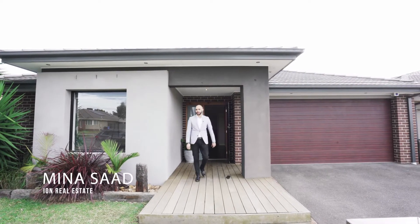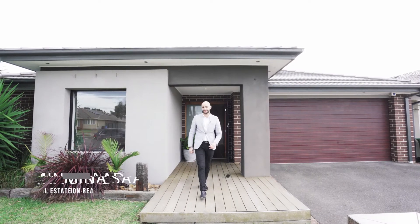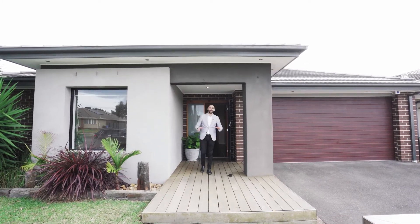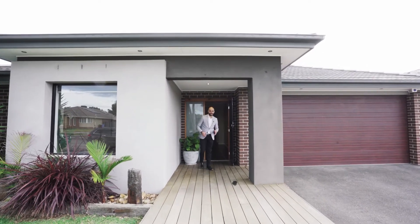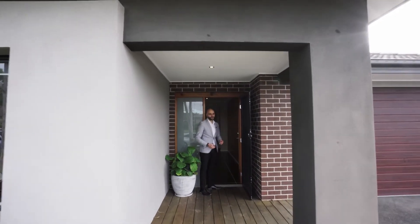Welcome to 44 Sylandra Boulevard in Clyde North. We are in the heart of Sylandra Estate. We have got an absolute amazing home to show you today — by far one of the best homes to hit the market within the last few weeks.